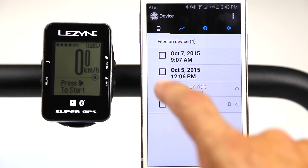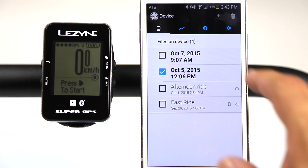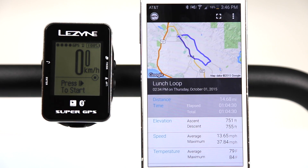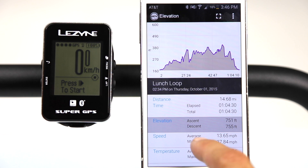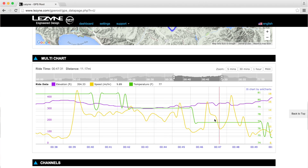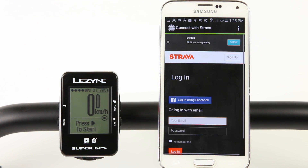After a ride, saved activities can be wirelessly uploaded to our GPS cloud through the app, and ride stats can then be instantly viewed on the handheld. Saved rides can then be further analyzed through our GPS route website. Furthermore, the app can be connected to Strava for automatic, cable-free synchronization with the popular cycling database.